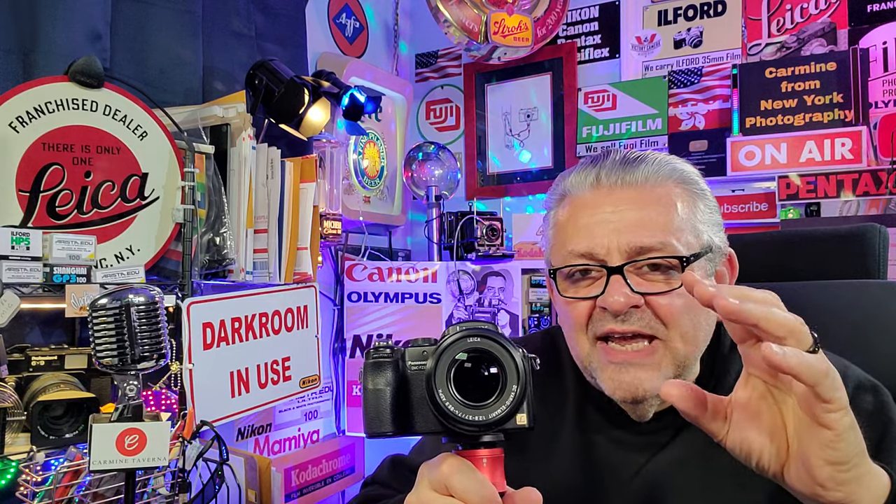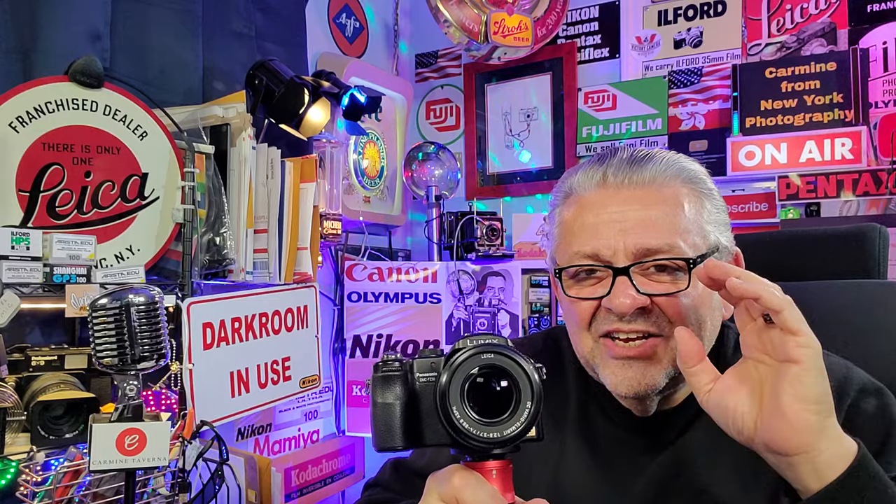I want to give a shout out to DP Review for helping me with this review today — Simon Joinsen actually wrote a few notes for me. It has a 12x optical zoom system — not digital zoom, which makes everything pixelated. It has mega optical image stabilization built in, which reduces camera shake to get crisp, sharp images without motion blur.